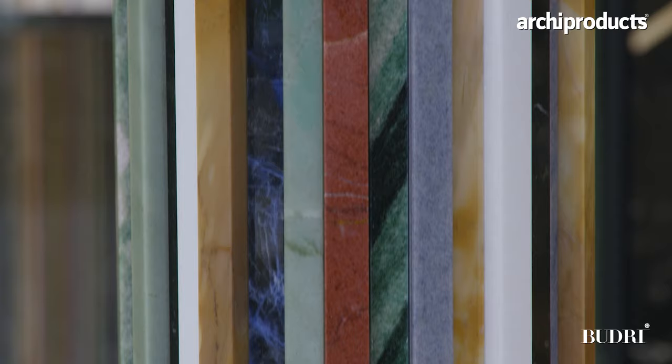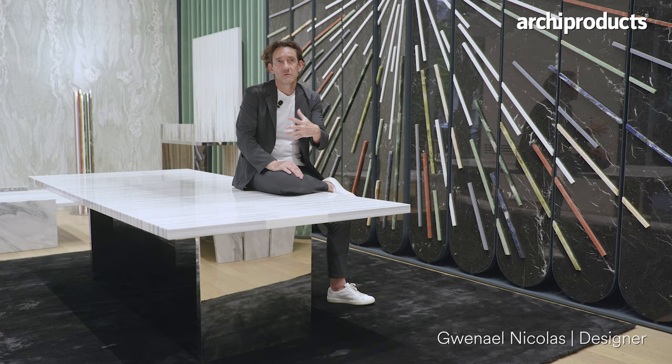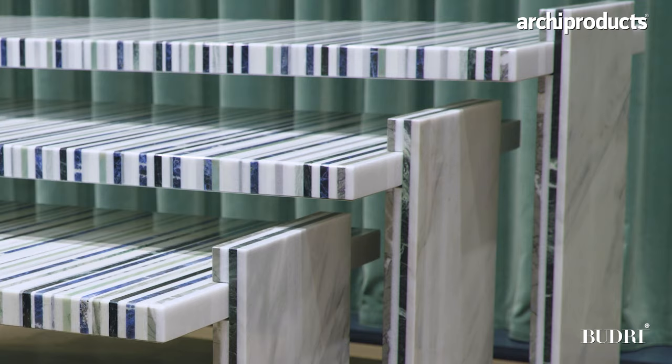The inspiration for this collection, which is named Fragment, is actually the result of a long collaboration with Budely. And this time we wanted to create more like a product, something which is very iconic, very graphical, very modern.